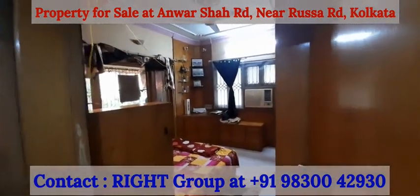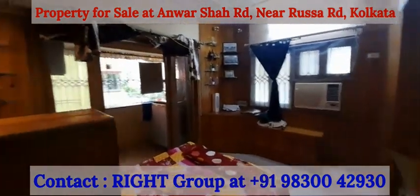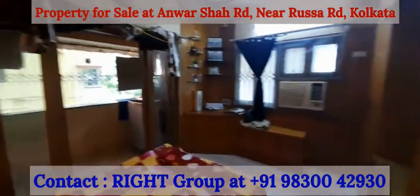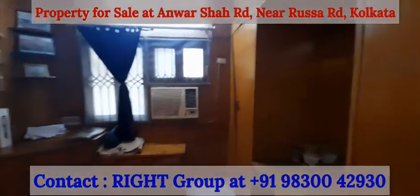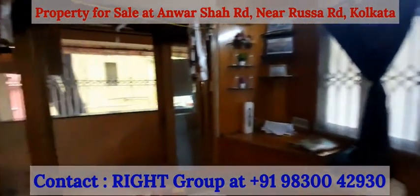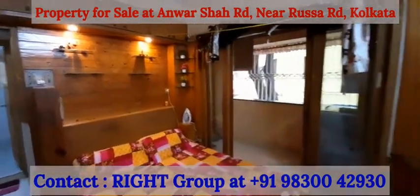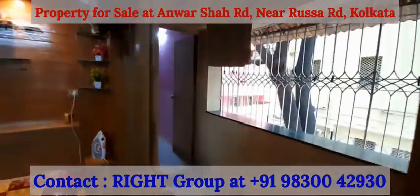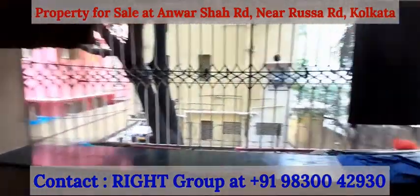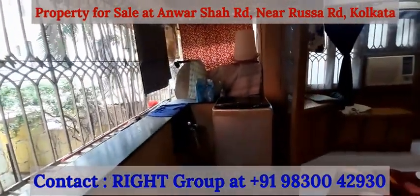With one covered car parking, we move into the third bedroom — well maintained, spacious, with plenty of storage space, big windows, nicely designed and decorated. Moving on to the big and wide balcony with a service area for the washing machine.